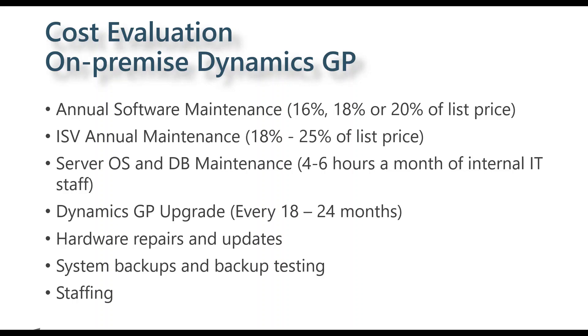Those are types of costs that can essentially be eliminated in the cloud. On the staffing question — to assume you're going to save costs by moving to the cloud is really a question each client needs to ask honestly. What we're seeing with most clients is they're able to redeploy those staffing hours to other initiatives. Instead of maintaining an on-premise GP system, those IT resources get redeployed to something else within the organization.